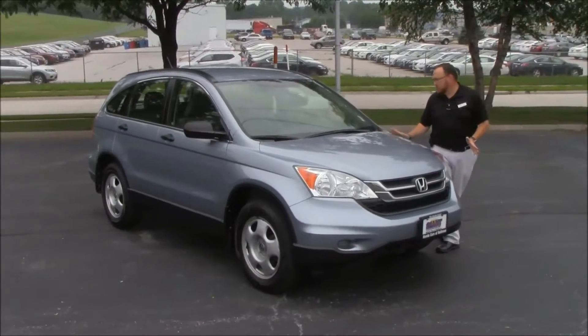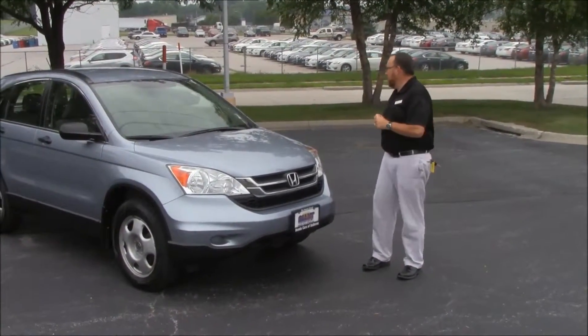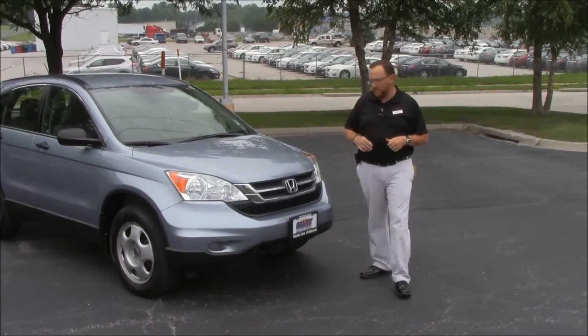Brian Kelly here from the Honda Giant, here to show you this 2010 Honda CR-V LX model. It's a one-owner new car trade, only has 124,000 miles on it.